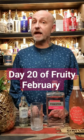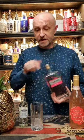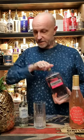Day 20 of Fruity February, hashtag Fruity Feb, and we have Pinkster gin made of real raspberries. So I've got my ice in the glass there. Let's pop in a large measure.